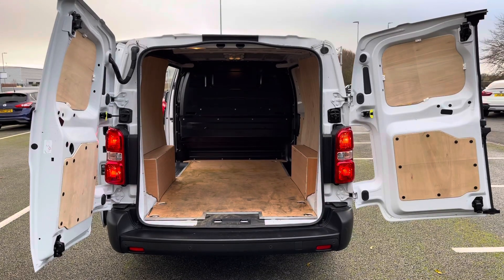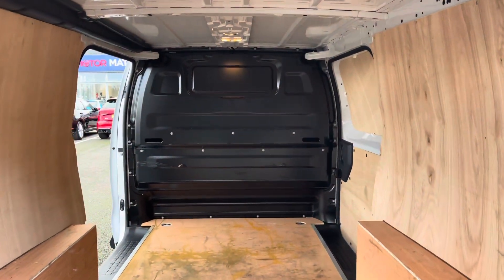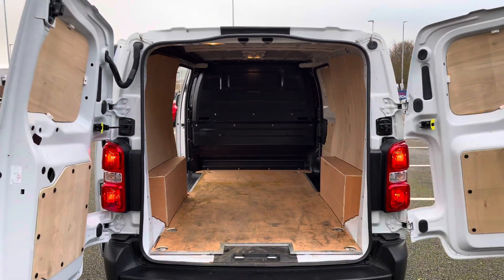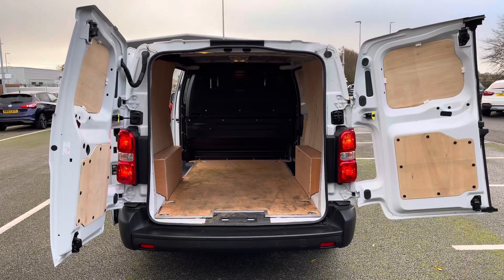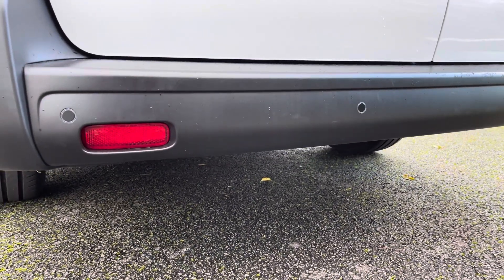Into the rear of the van and we have hardwood flooring and side panelling for extra protection and durability. We have a toughened plastic full bulkhead and we also have six floor mounted load securing rings. The unglazed rear doors can also open to 180 degrees for ease of access. The rear parking sensors help you manoeuvre more easily in tighter spaces.